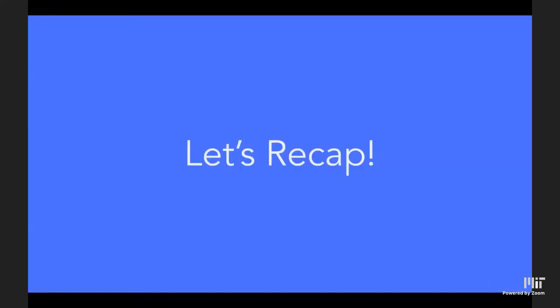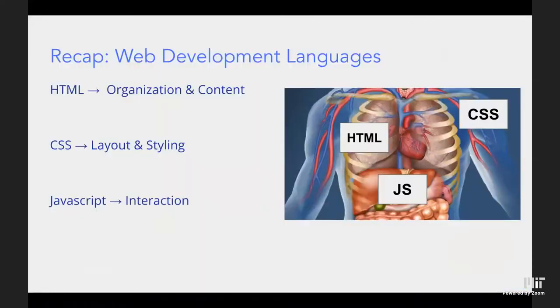We have three main web development languages: HTML is the bread and butter — the bones of your website. CSS is your layout and styling — what makes it look good, everything on top of that skeleton. JavaScript is all the interaction — the brain of your website, what makes it tick.